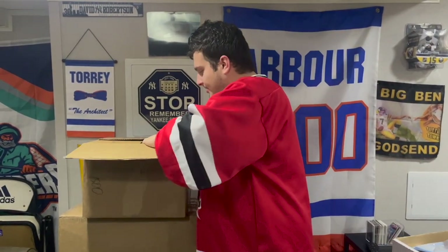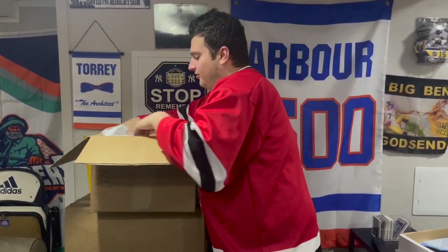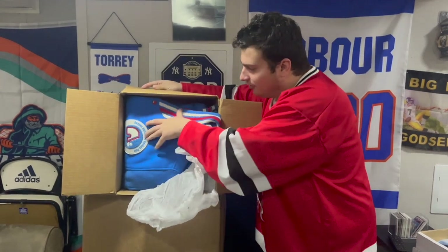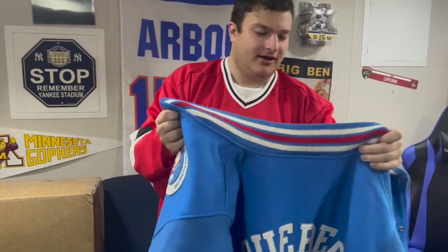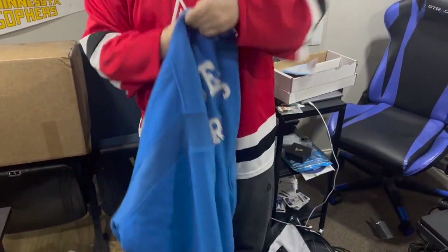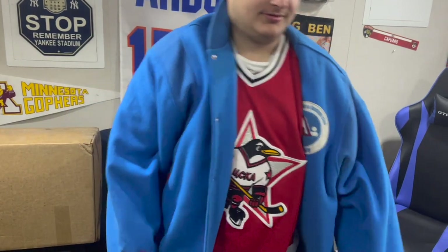Shoutout to the guy who sent me all this — he said he threw in some extra jerseys and stuff, so hopefully they're real. First up: a Nordiques logo — no way! Okay, so this obviously is not gonna fit me, but it's a Mitchell & Ness Nordiques jacket. Absolutely fire. I wish it was my size because I would wear it. I'll throw it on just for the video — yeah, I'm drowning in it.